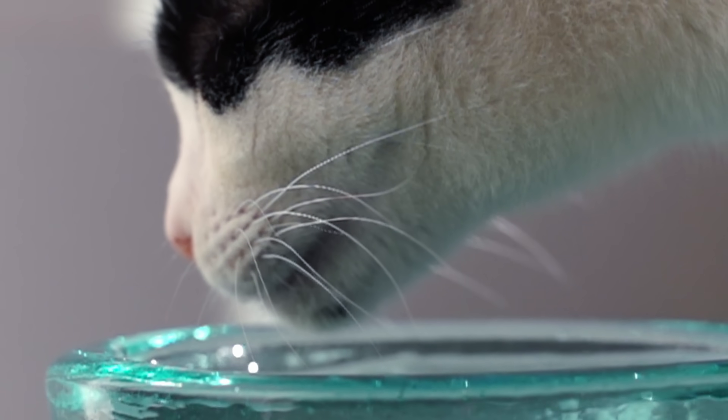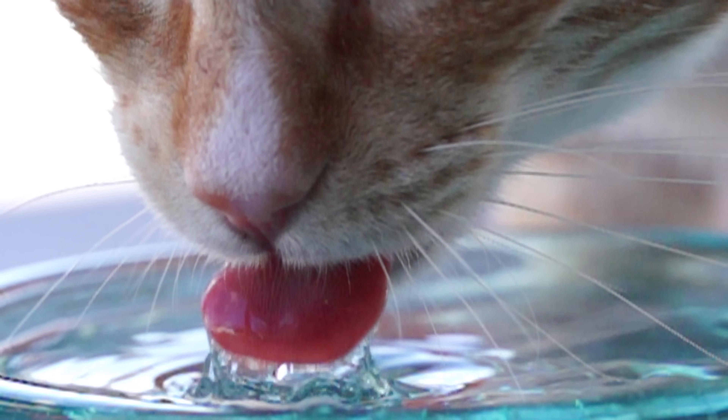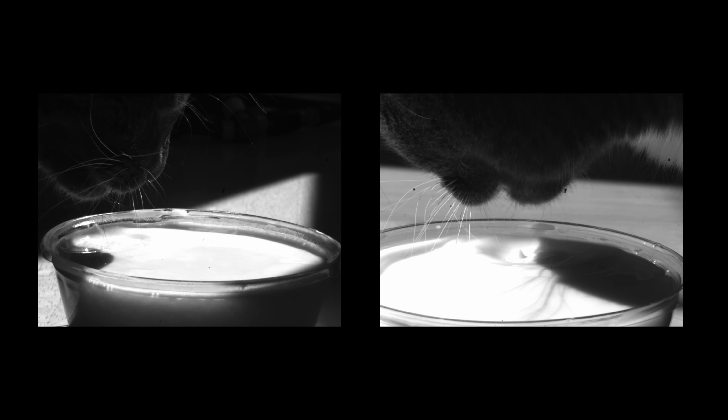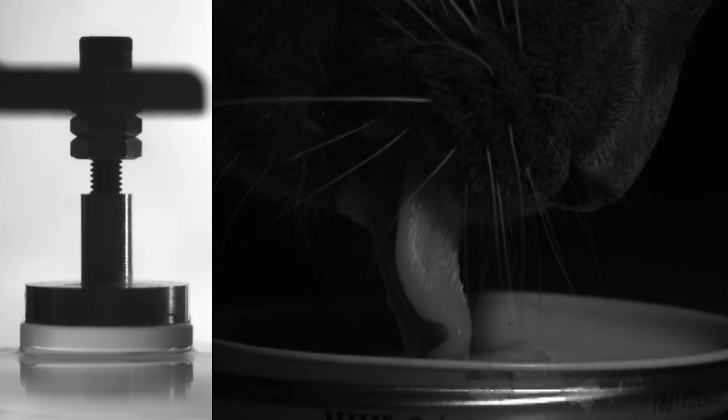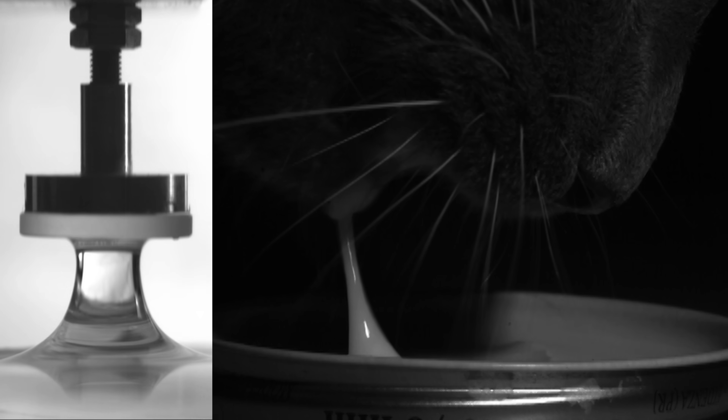They can't create suction to drink the way we do. So they flick the surface of the water with the tip of their tongue. Researchers at MIT made a model using a glass disc to show how cats get a drink by just barely touching the water's surface.